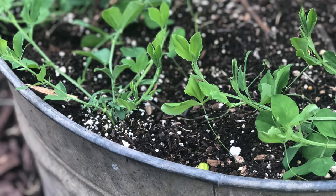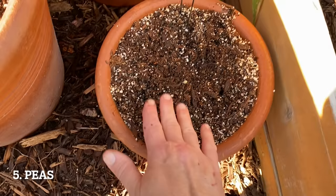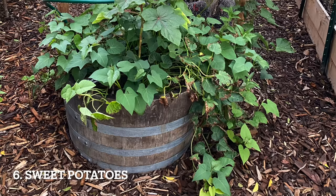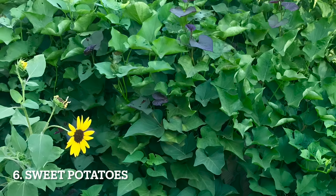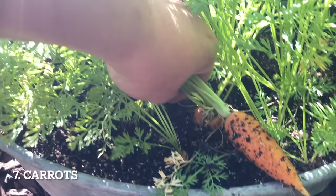Peas are another great option for containers. Peas love to climb, so give them something to climb when you plant. Their shallow root system grows well in containers and they're easy to plant from seed — look for dwarf varieties like Little Marvel, Sugar Ann, and Tom Thumb. Sweet potatoes are also a great option for containers; they grow happily in a large container. Let those vines spill out and keep growing, as all that energy is being directed into the sweet potato.